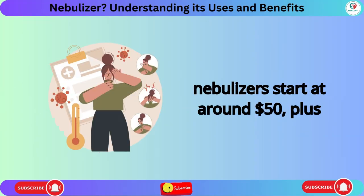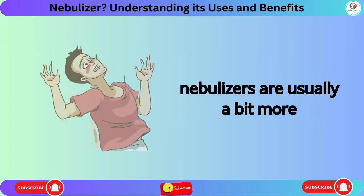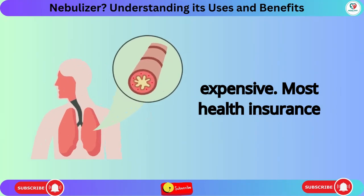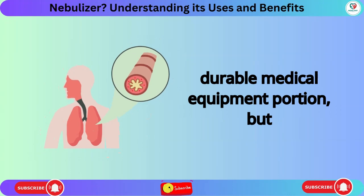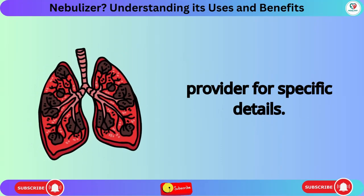Home nebulizers start at around $50, plus the cost of accessories. Portable nebulizers are usually a bit more expensive. Most health insurance policies cover nebulizers under their durable medical equipment portion, but you'll need to check with your insurance provider for specific details.